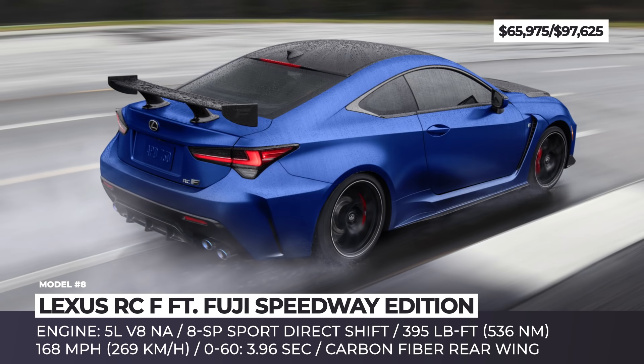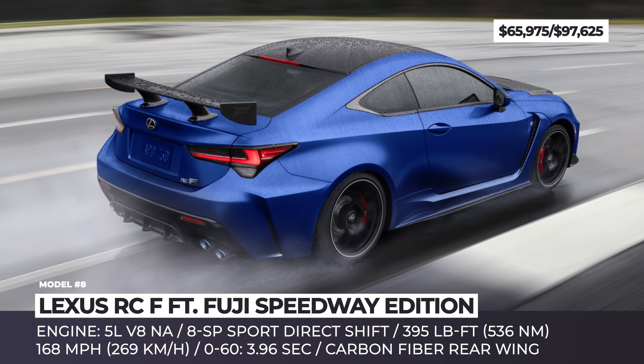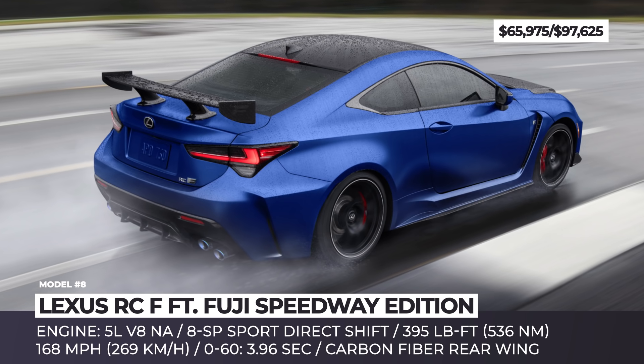The RC F performance package includes an F-tuned adaptive variable suspension, redesigned 19-inch wheels wearing Michelin Pilot Sport 4S tires, and Brembo brakes.